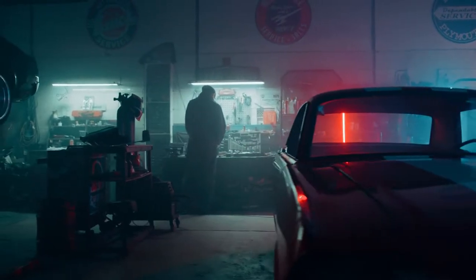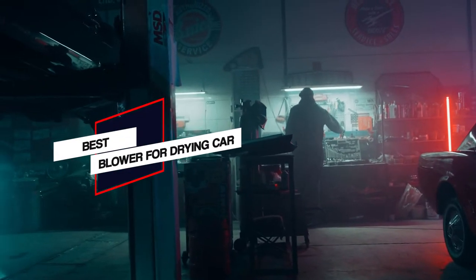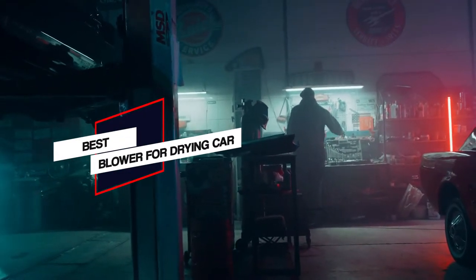To make your job of choosing the right blower even more comfortable, we've gone ahead and added a buyer's guide to help you with your purchase. Let's not wait further and get going.